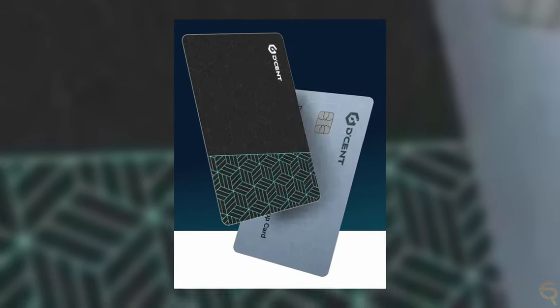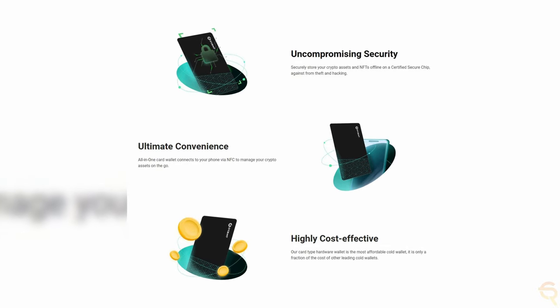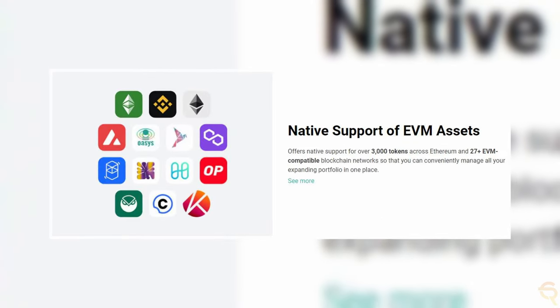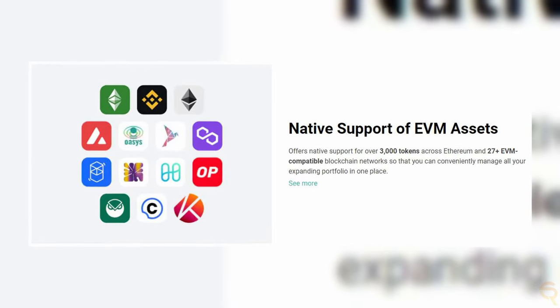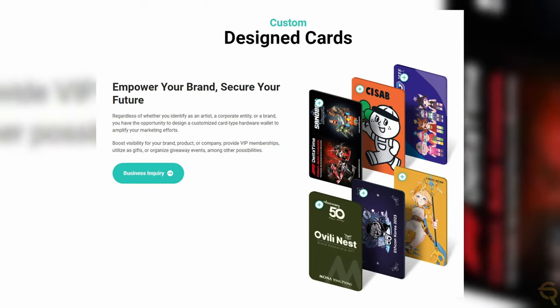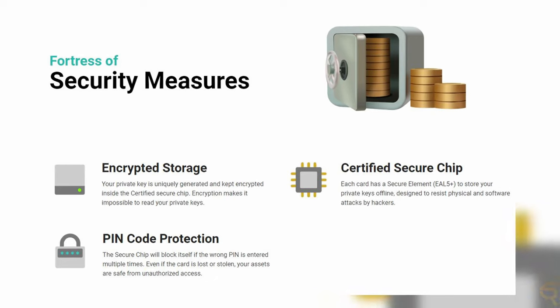The Decent All-in-One Card Wallet is a compact, credit card-sized hardware wallet designed for managing cryptocurrency assets and NFTs offline. It emphasizes security, convenience and affordability with features like NFC connectivity to smartphones, support for over 3,000 tokens across 27+ EVM compatible blockchains, encrypted storage on a certified secure chip, and options for custom-designed cards for branding purposes. Unlike the Biometric Wallet where you use your fingerprint and Bluetooth, this card wallet uses a PIN code and NFC connection.